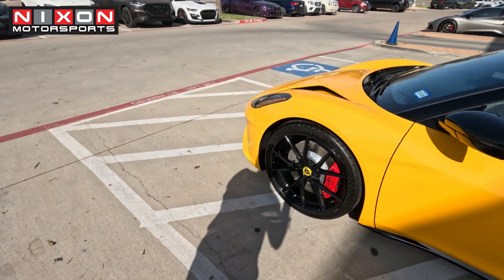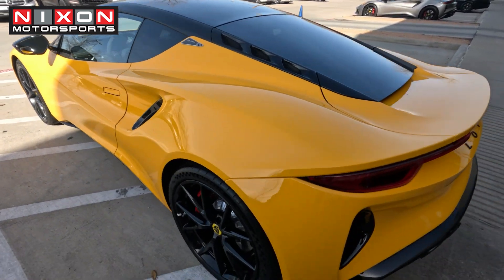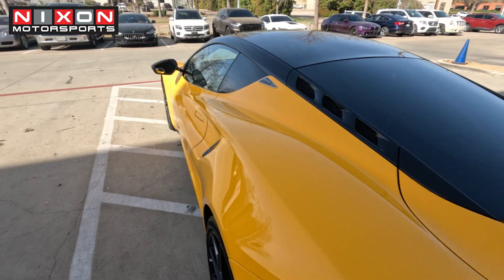We're here at the dealership picking up the Emira. They have it nice and clean and detailed, which is fantastic. I'll talk to the service department here in a minute. This should have the fixed thermostat — they had it on the scales too — so it'll be interesting to see if it drives any different.